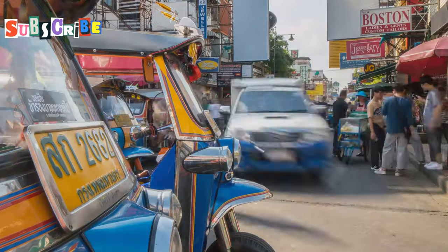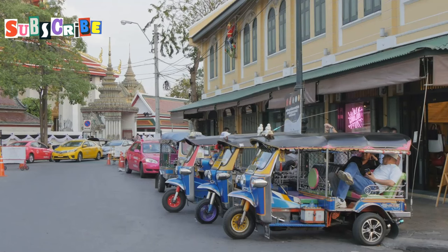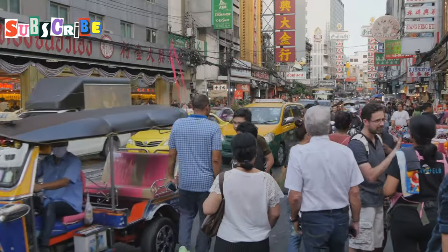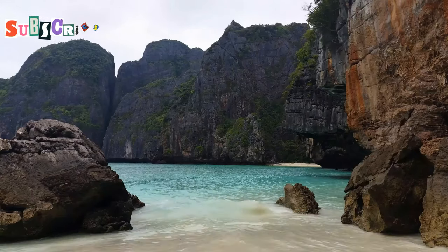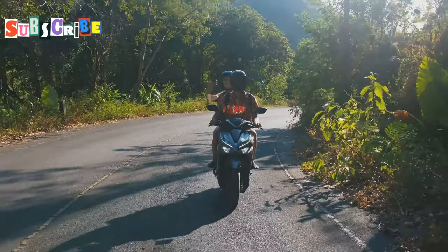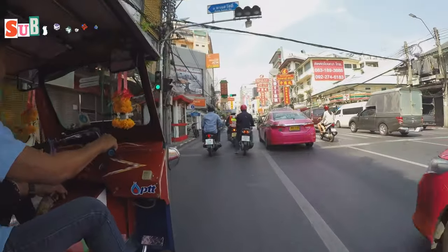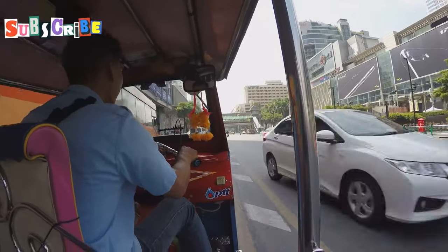As our 24-hour Phuket adventure comes to a close, it's worth reflecting on how we navigated the island. Phuket offers various transportation options, each with its pros and cons. For short distances in busy areas like Patong, walking is often your best bet — it allows you to soak in the atmosphere and stumble upon hidden gems. For longer trips, tuk tuks are a quintessential Thai experience; they're open air and fun, but be sure to negotiate the fare before setting off. Renting a motorbike is popular among tourists, offering freedom to explore, however Phuket's roads can be chaotic and accidents are common. For a safer alternative, consider renting a car. For our day trip, we used a ride-hailing app for longer journeys, which provided air-conditioned comfort and fixed prices.